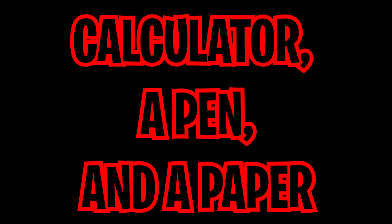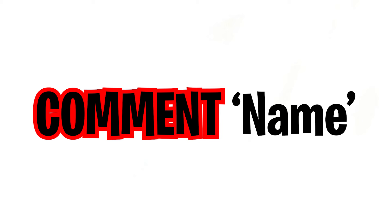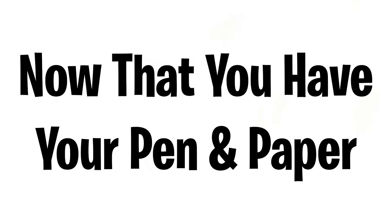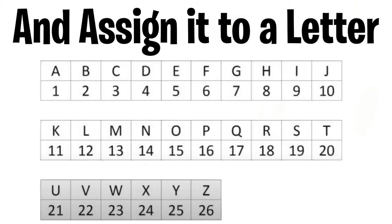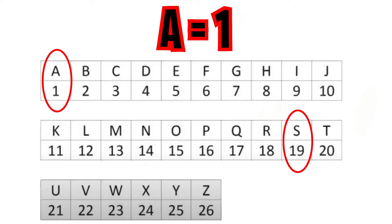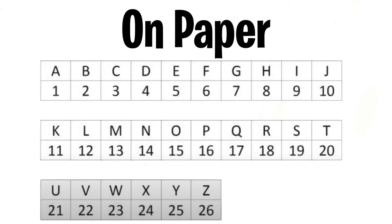In today's video I'm going to be telling you your name. Right now I need you to go get a calculator, a pen, and a paper, and I will guess your name. Before we begin, can you like and subscribe and comment 'name' down below? Now that you have your pen and paper, find each letter from your name in this table and assign it a number in the alphabet — for example, Sam would be S equals 19, A equals 1, and M equals 13. Do this for your own name and write it down.